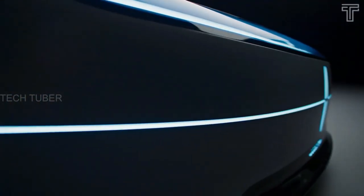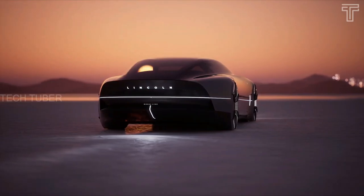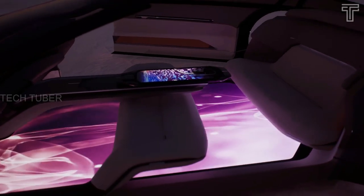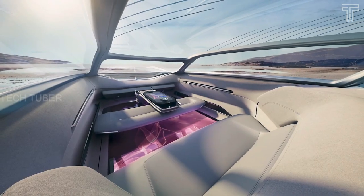The concept uses a solid-state battery and hub-mounted motors at each wheel. The floor is a giant screen, and like other luxury concepts it uses a ton of lights, sound, and aroma to create a New World feeling.